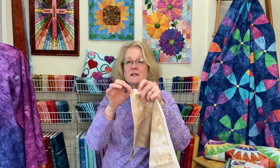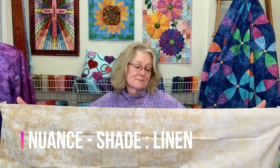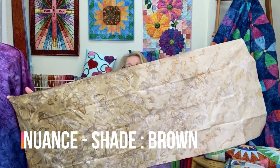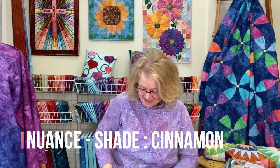Now let's go back and start sharing the fabrics in the Gatherings collection. We fold these so you can see the lightest portion, the darkest portion, and the middle — just as you'd see in our store. The first one is Linen, which is extremely light and would be a great background piece. Next is Brown, which stays within one color family from light to dark. Then there's Cinnamon — you've already seen that — and Adobe.